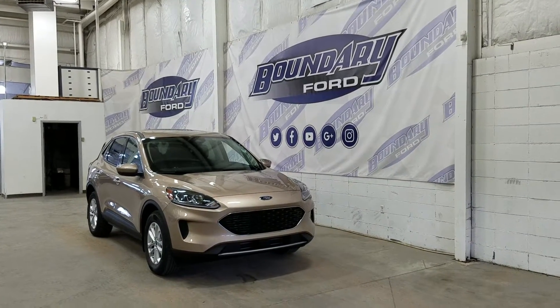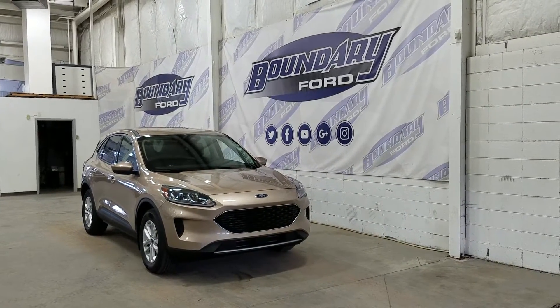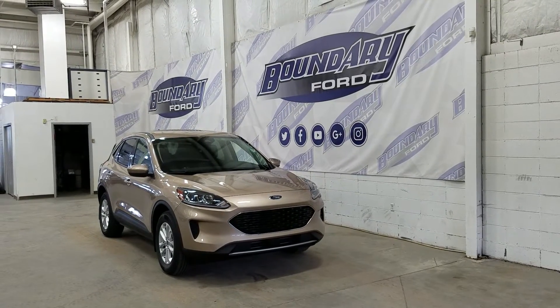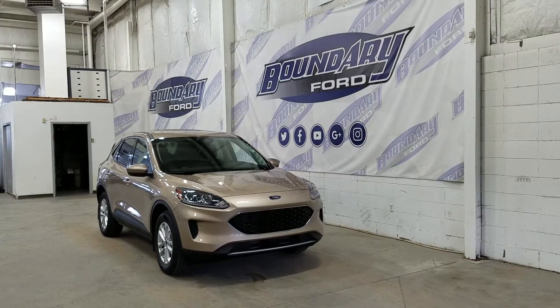Welcome to Valdry Ford, located at 2502 50th Avenue in the Lloydminster border city. Today we're checking out this beautiful brand new 2020 Ford Escape SE with the 200A package.